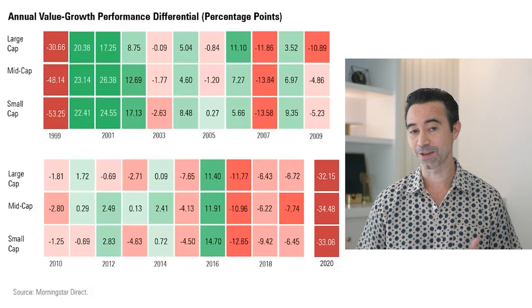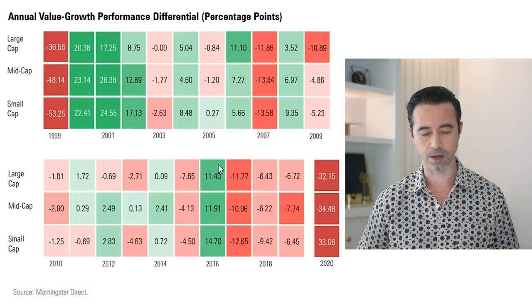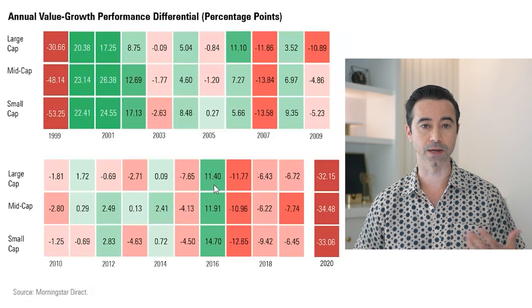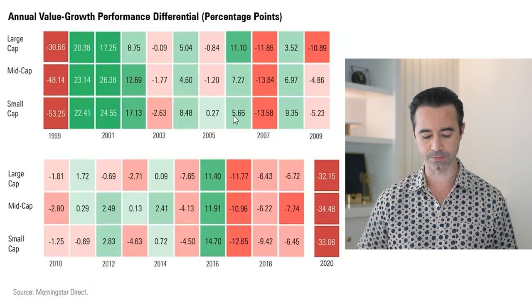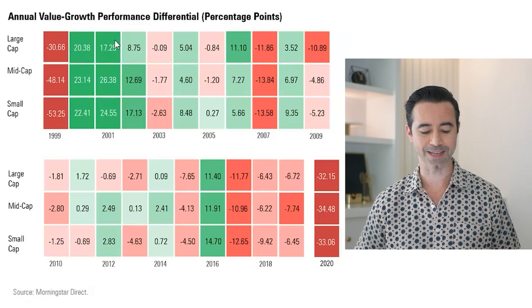The last time value actually did well, we'd have to go back to 2016, when value outperformed growth in large caps by 11.4%. What I want you to understand is that this isn't very normal. If you look back multiple years, there are years where value stocks definitely do better than growth. Looking at the top 10 years on this chart, there's a lot more green than in the bottom 10 years. So I think there comes a time where value is going to end up doing well, and I think this might be one of those years.